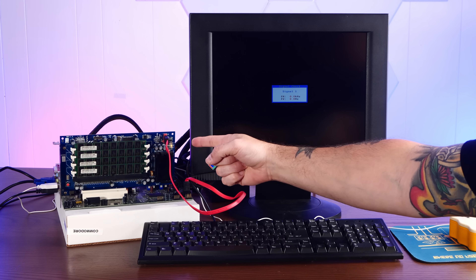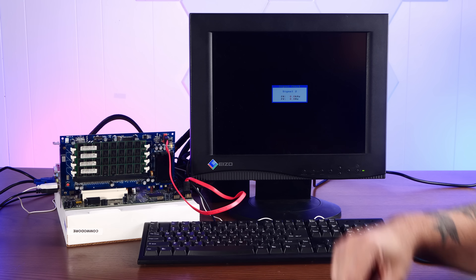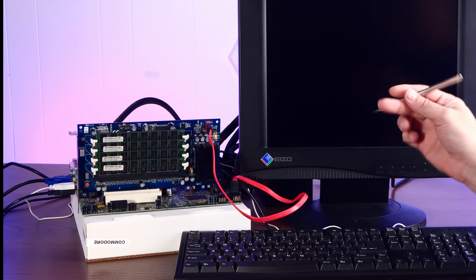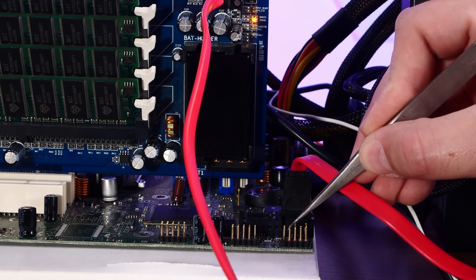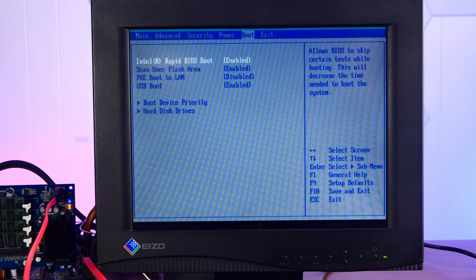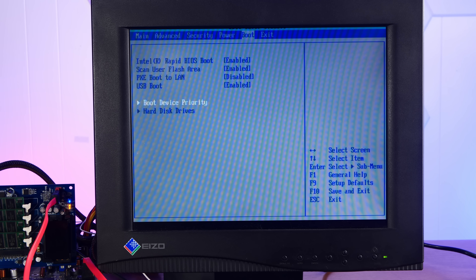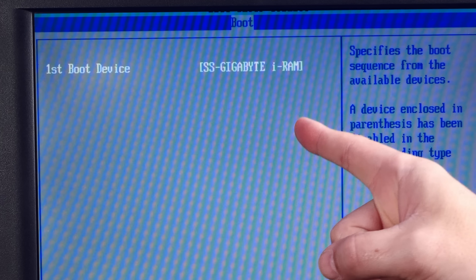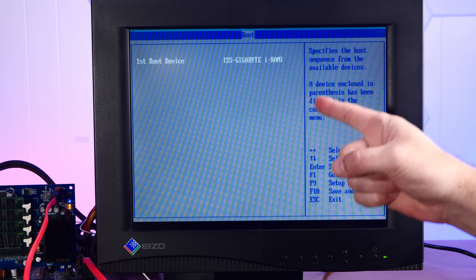Pay close attention to these status LEDs when I power this on to make sure it works. I'm going to jump the power connectors on the board to start this. Boot device priority — oh, that's it, look! It's the Gigabyte iRAM. It sees it as a boot device. This thing lives!